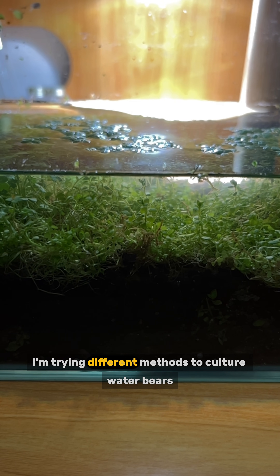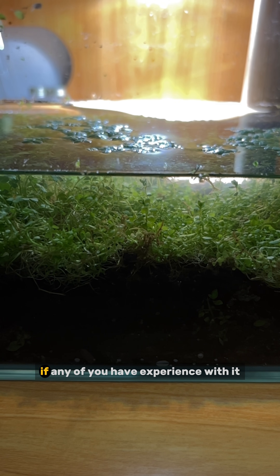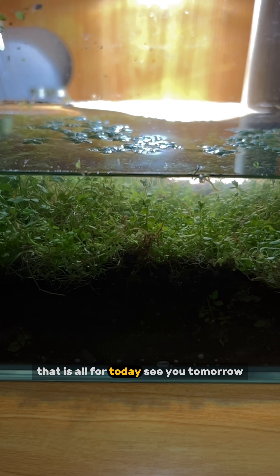By the way, I am trying different methods to culture water bears. I would love to hear from you if any of you have experience with it. That is all for today. See you tomorrow.